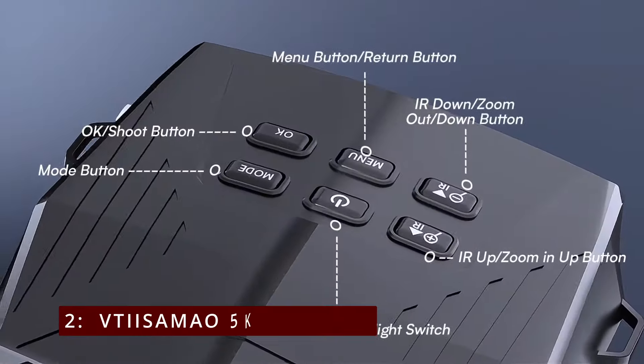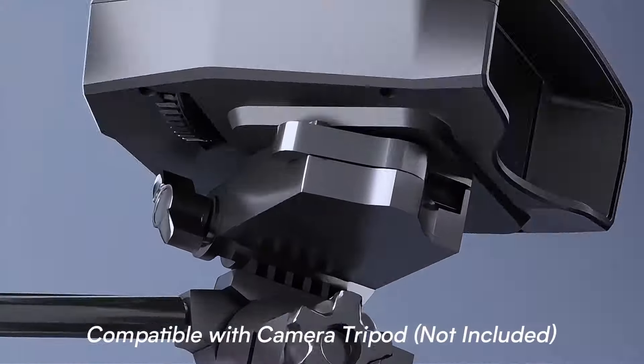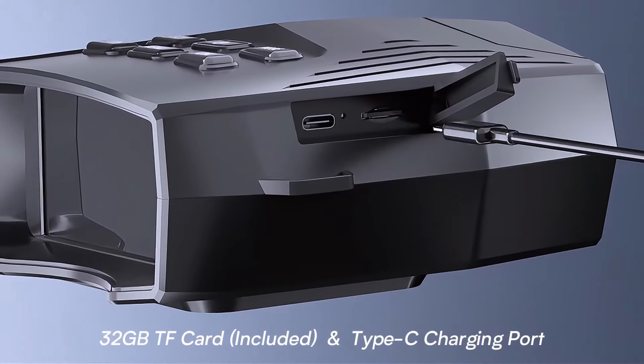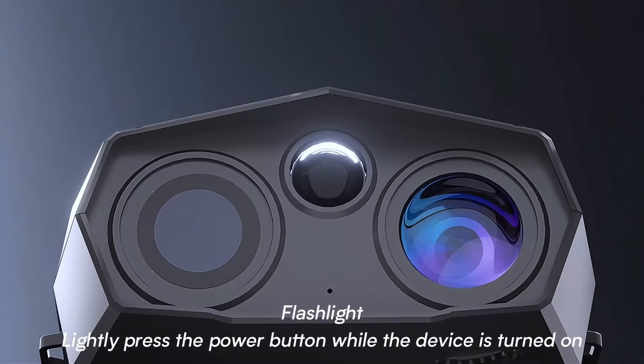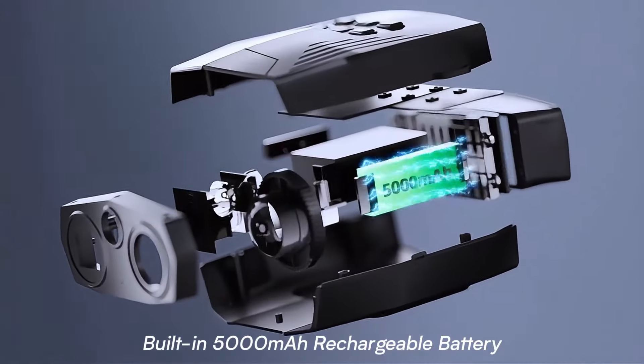On number 2, Vtiasama 5K Goggles. The Vtiasama Night Vision Goggles deliver an impressive night vision experience, combining advanced technology with user-friendly features. Let's dive into what makes these goggles a must-have for nighttime adventures.